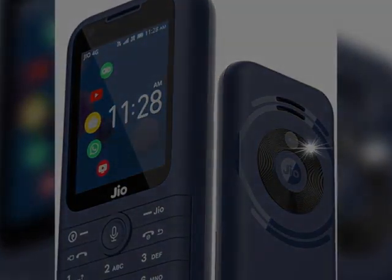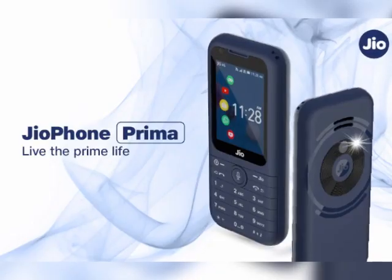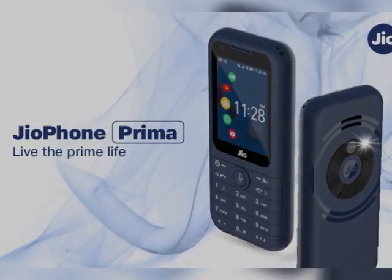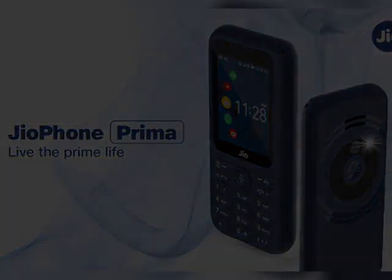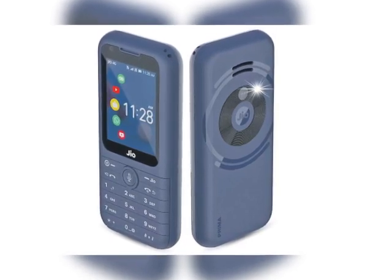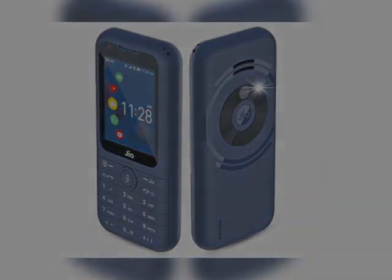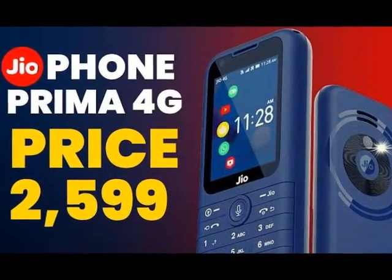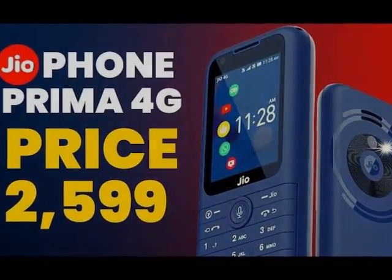We can share Jio fall for 4G prices. In this video, you can see the features of the 2G feature phone which is available in the 4G cell phone.